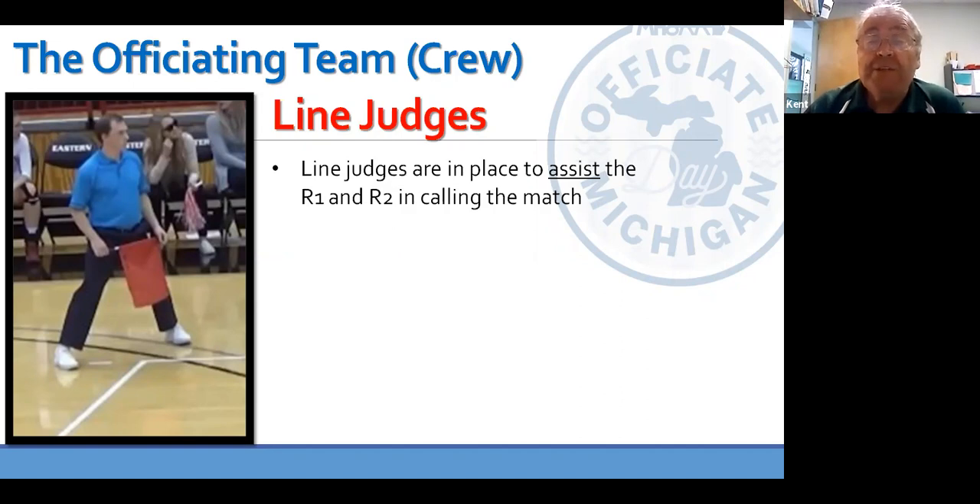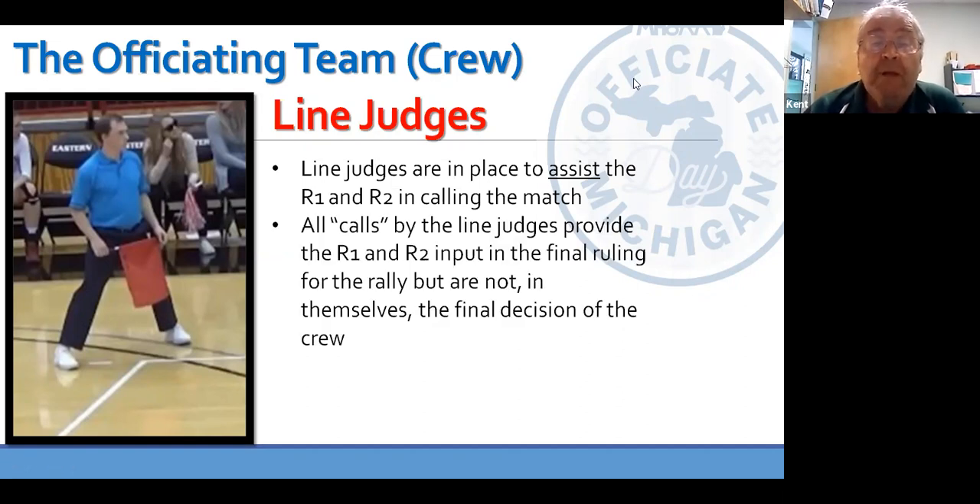The other part of the officiating crew are the line judges, and just because they're listed last doesn't mean they're any less important than the rest of the officials. We need to understand that this officiating team is an entire team. The line judges are in place to assist the R1 in making calls with respect to their responsibilities. Their calls help R1 make a final decision, but their input is not the final decision in itself. The final decision rests with R1.